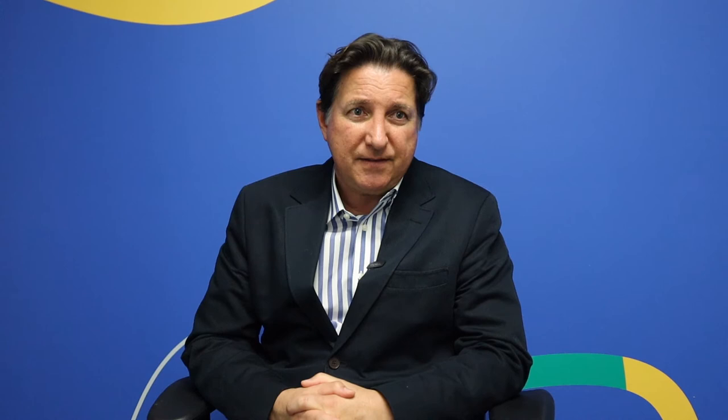When you biopsy the prostate, the cells are examined under the microscope and there's a grading system going from grade 1 to grade 5 — that's where you get the numbers of the Gleason score. The higher your Gleason score out of 10, the more aggressive the prostate cancer is.